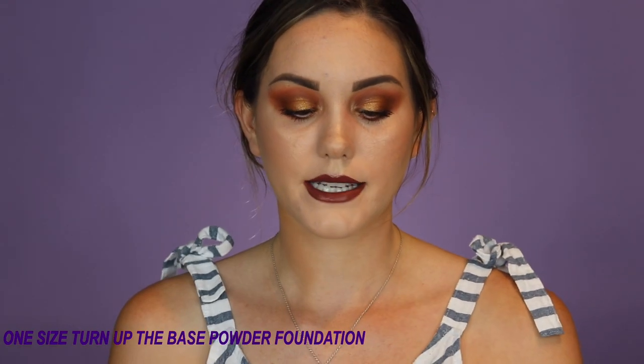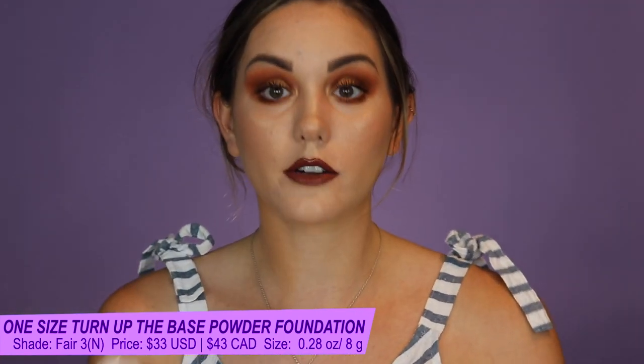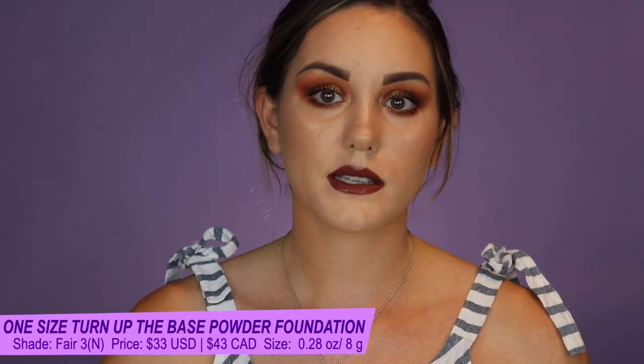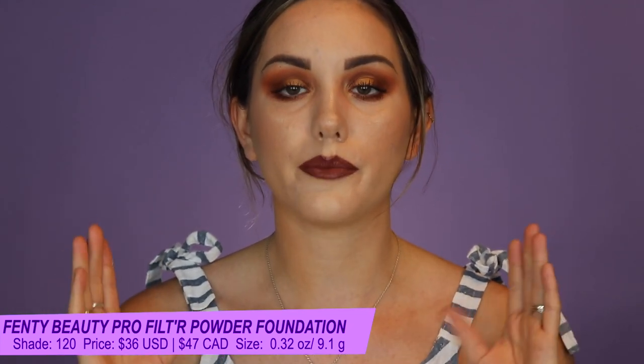The next two foundations are powder foundations. These are the One Size Turn Up the Base Versatile Foundation Powder and the Fenty Beauty Pro Filter Soft Matte Powder Foundation. Both are absolutely stunning powder foundations — if you pick either one I think you'll be happy. The Fenty is personally a little lighter coverage and maybe just a little less smoothing, but by minuscule points. The One Size is like one of the most smoothing foundations ever. Both have great coverage to be worn alone and give a beautiful matte finish.